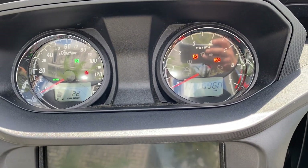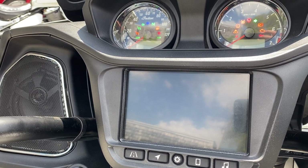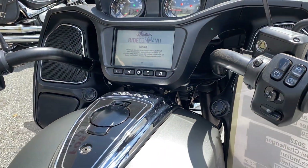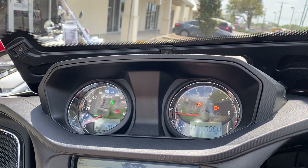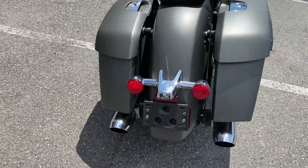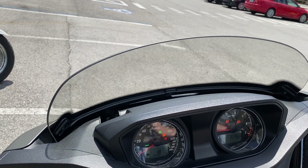6,900 miles on this thing. Love the big display on these bikes. Super quiet, grumble brakes. Awesome color. This thing's like brand new.